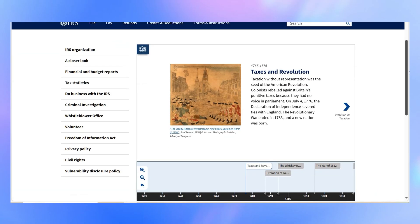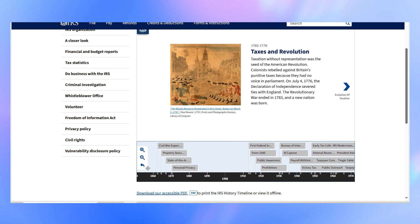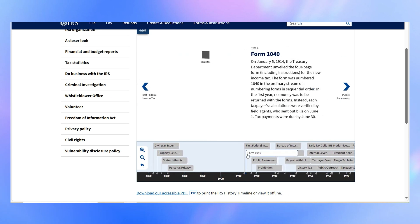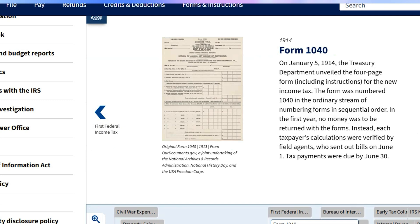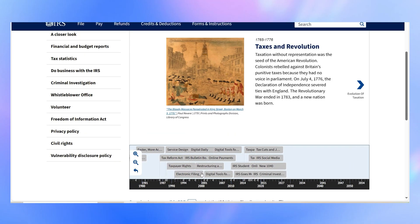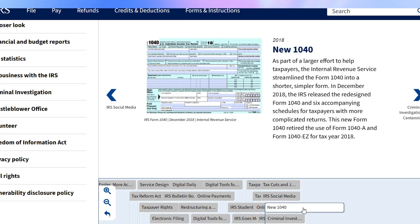Believe it or not, Form 1040 began as a simple four-page document including its instructions back in 1914. Over time, as the form became more complex, the instructions followed suit, eventually growing to over 100 pages — far from the simplicity it once had. To address this, the IRS introduced a building block approach in 2018. Instead of sifting through pages of irrelevant details, you now only need to attach the schedules that apply to your specific financial situation. This keeps things clear, relevant, and easy to manage.